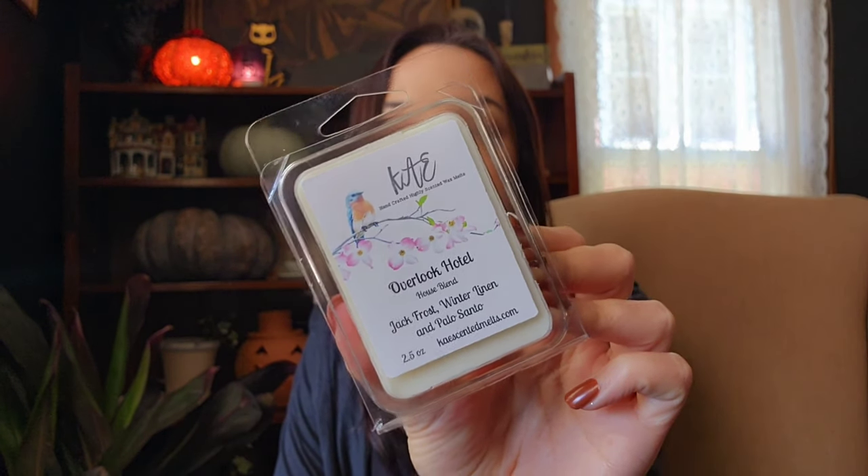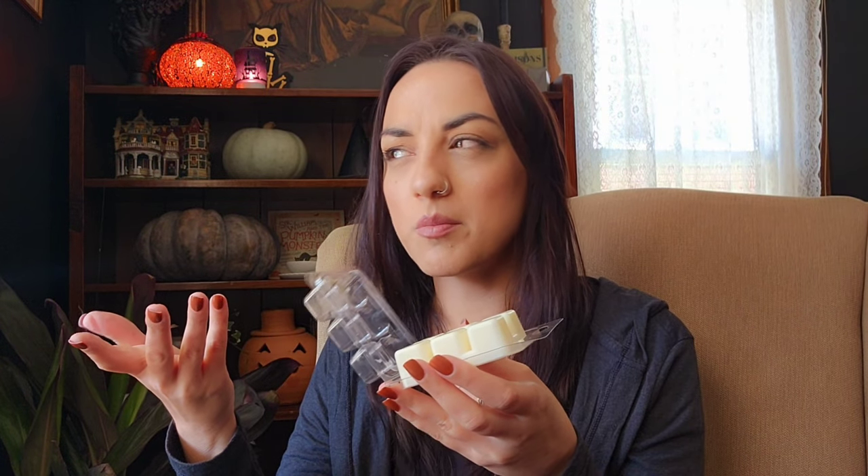So there are 10 scents in here. Let's get into them. I'll talk about mine first since I've smelled those before. The first one that is my custom is Overlook Hotel — this is Jack Frost, Winter Linen, and Palo Santo. It smells so good. I've melted it plenty of times because I had a K-Cutts bag of it. It's mostly the Jack Frost and Winter Linen, but you get that Palo in here. It's like nose-clearing. The Jack Frost has peppermint in it.